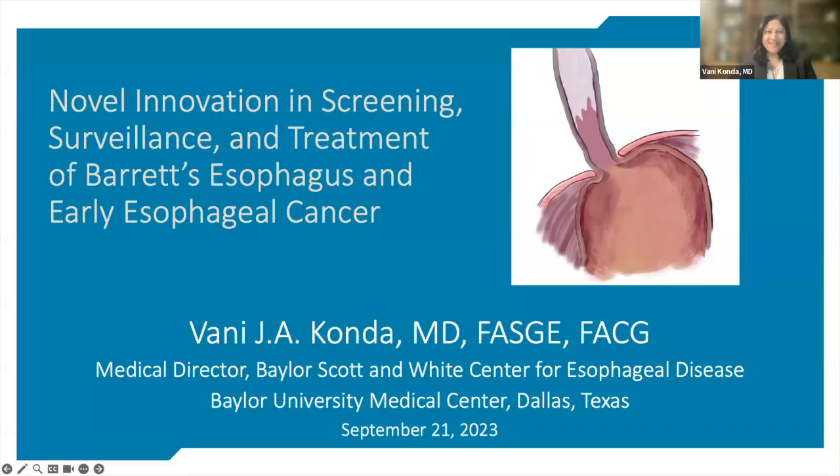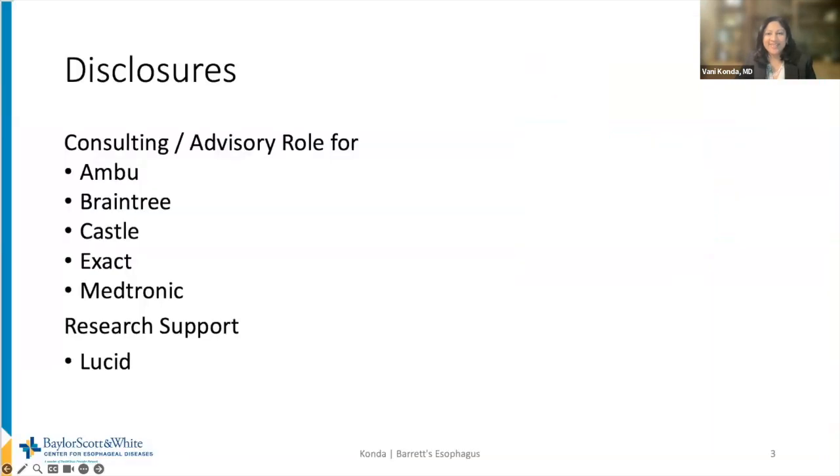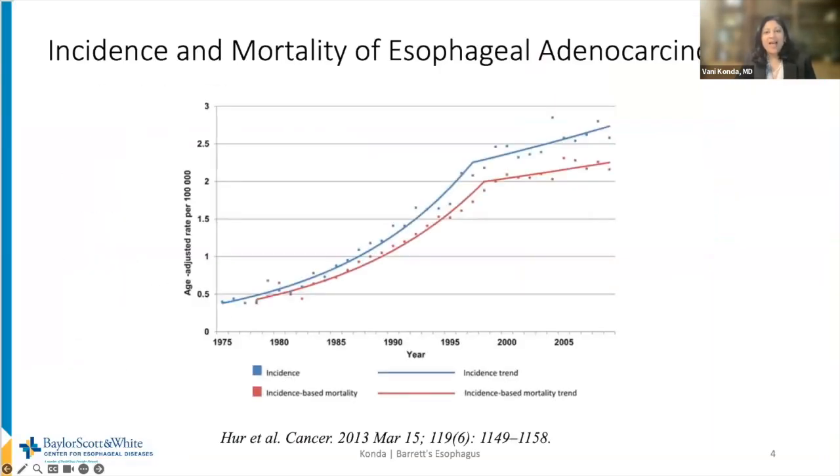Thank you, Tripp. It is such a pleasure to be here with you and Elisa tonight to talk about my favorite topic: novel innovations in Barrett's esophagus and early esophageal cancer. Here are my relevant disclosures. Esophageal adenocarcinoma, the predominant form of esophageal cancer in the West, has an incidence shown here in the blue curve and a mortality shown in the red curve that have been steadily rising over the past several decades.